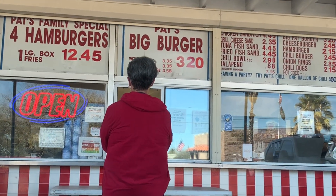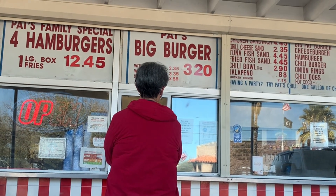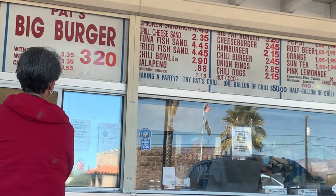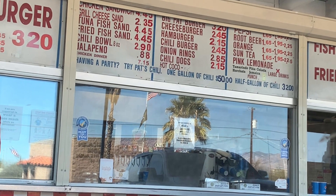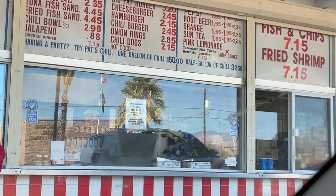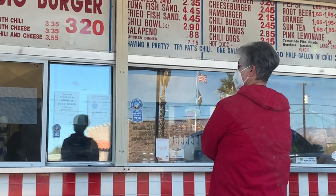Oh look at their menu! As you can see, they got a family special — they got everything on this menu. They got tuna fish sandwiches, fried fish, chili bowls, fish and chips. Oh my goodness. Stay tuned, y'all are going to see what it is that I ordered.